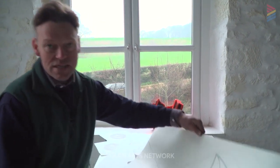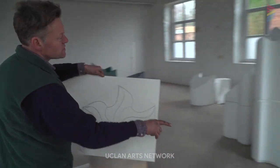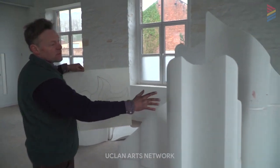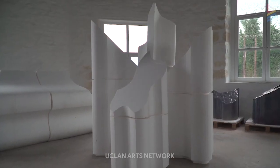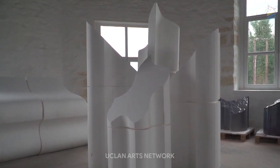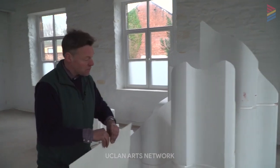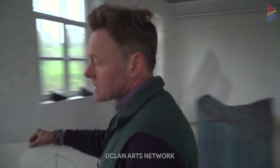Taking something as simple as this and then creating the shapes in styrofoam. The drawings can be translated to a very simple drawing on the computer which will then cut these shapes out in styrofoam. And that allows me to play with them, play with the styrofoam and come back.